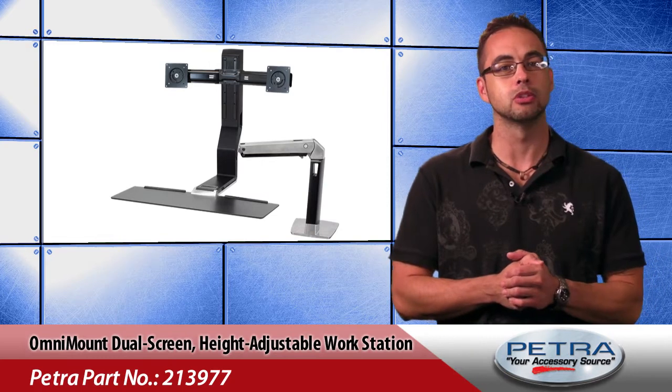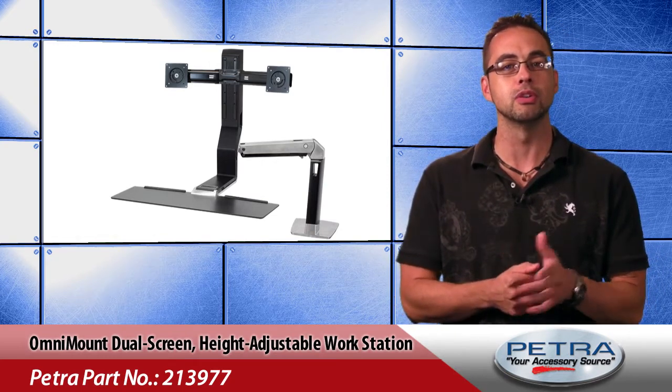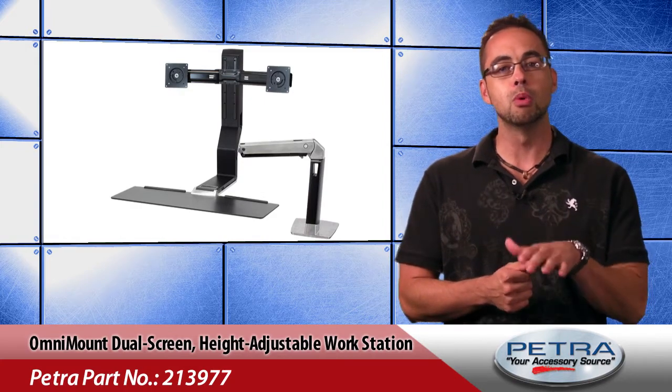The mount can be clamped onto the rear or side of the user's desk and it rotates 180 degrees, allowing it to be folded flat against the wall when more desk space is needed.